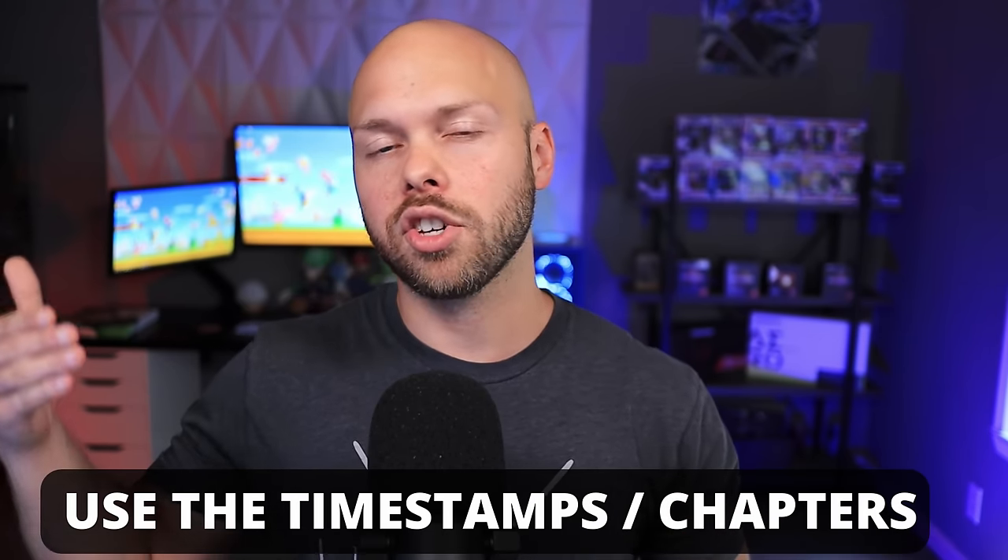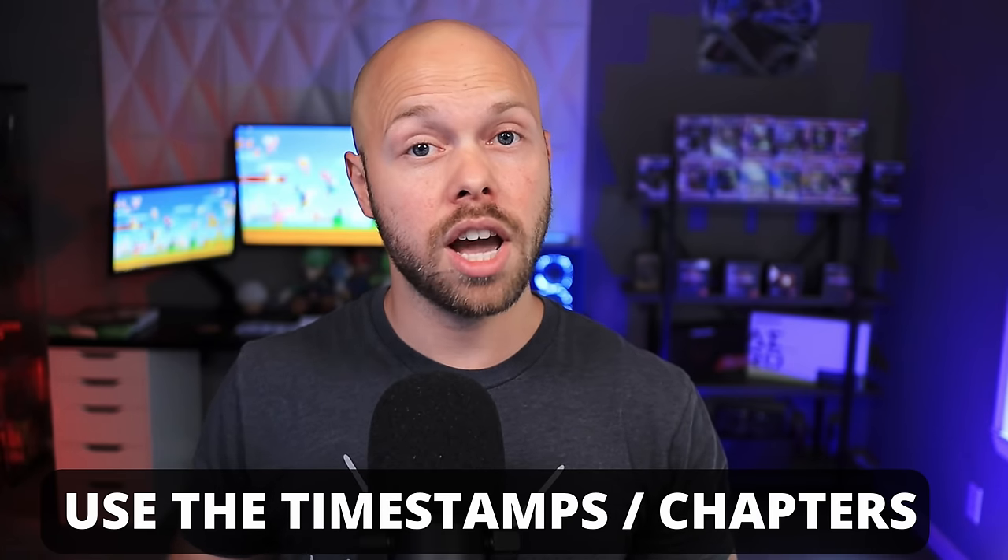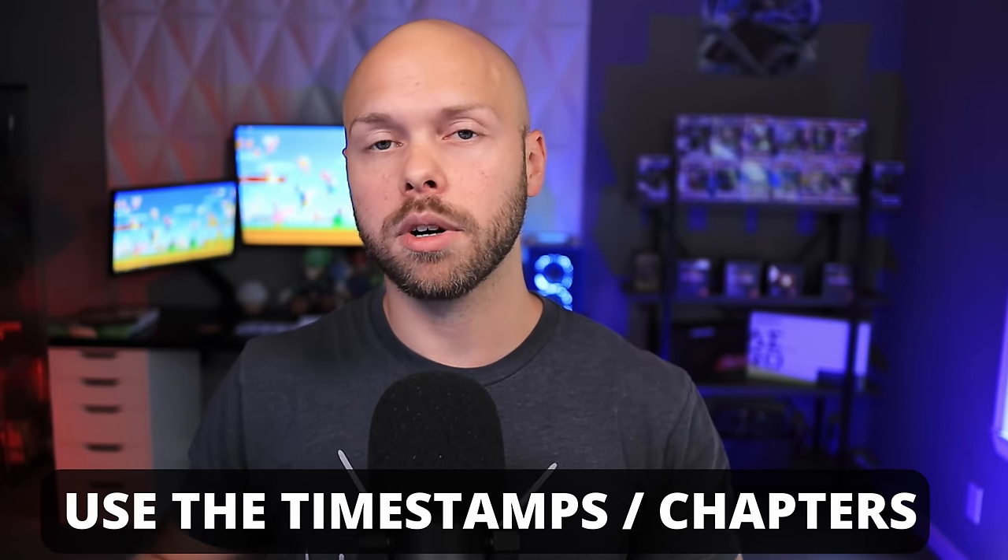Today's video is going to be long, filled with a lot of information, and hopefully a lot of value for you. If you're not interested in a particular section, like the history section, be sure to check out the timestamps below, aka chapters, and you can skip forward to the part you're most interested in. So sit back, relax, thank you for checking out today's video. And before we get into it, please check out today's video sponsor.